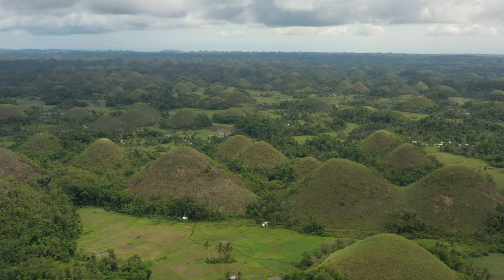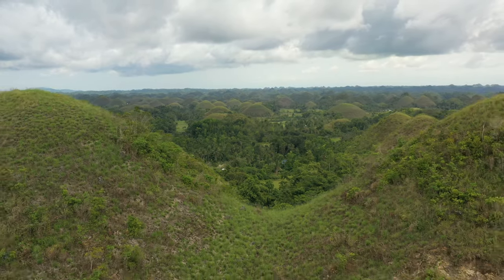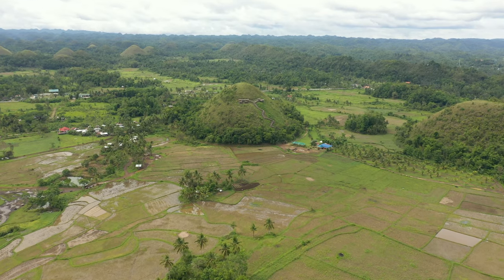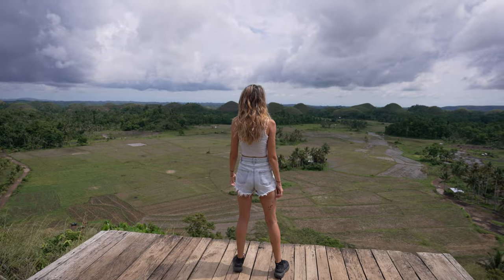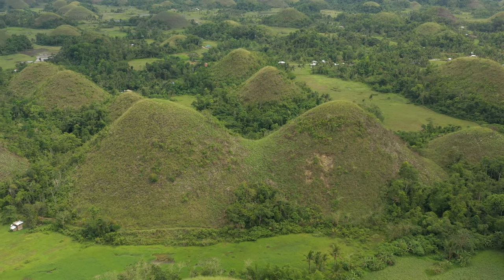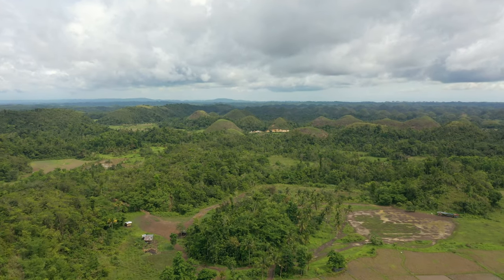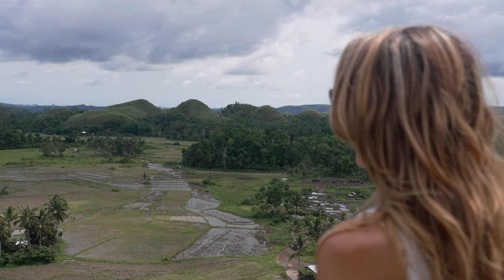These extraordinary shaped hills are located in the centre of Bohol. There are more than 1,700 dome-shaped hills forming this strange geological formation that has left geologists baffled. It's also amazing to note that these unique hills are almost uniform in shape, with heights varying between 30 and 120 metres.